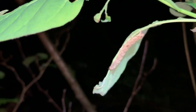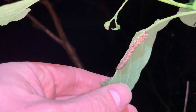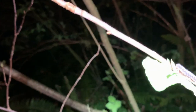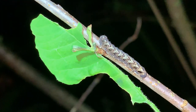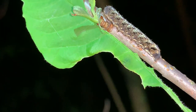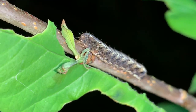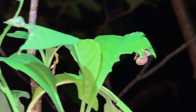Coming over here to this plant, there's a moth larva of some kind feeding on this leaf. Looking our way down the stem here a little bit, and then another moth larva.